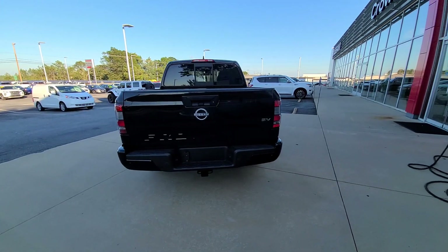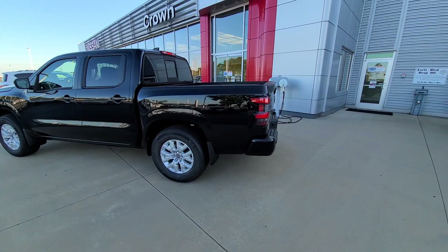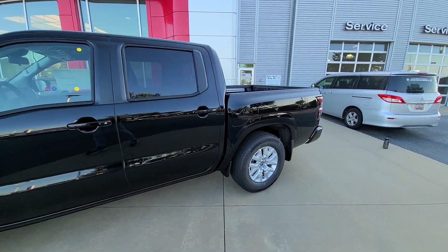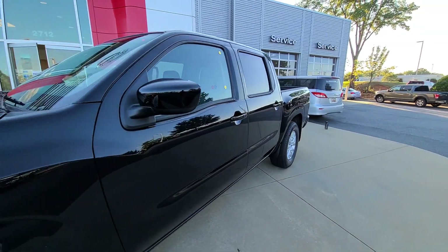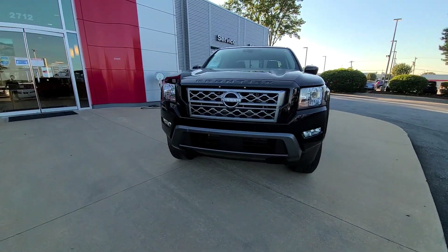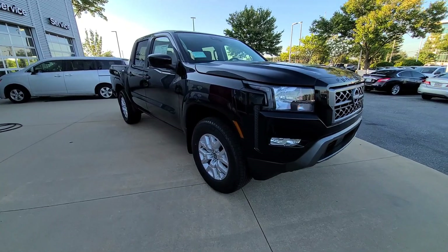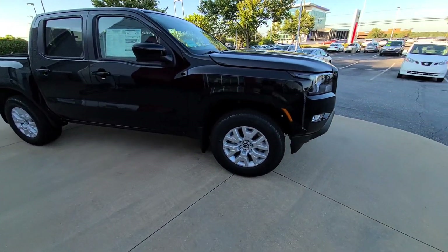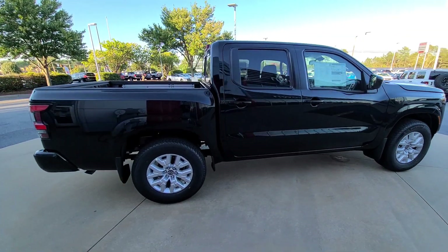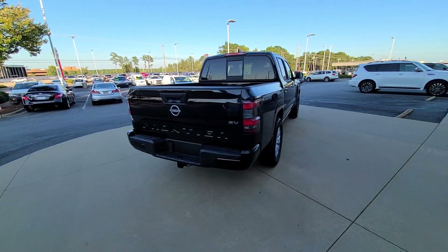As it sits, this truck is at $36,000. I definitely think it's worth it and that Nissan is bringing a lot of value, especially compared to the competitors. I really love the truck — I love the way it looks and what they've done with the design. They've kept all the things that made the Frontier the Frontier, like it being small and body-on-frame, without taking away from it. I'd also suggest waiting a year just so any recalls or kinks can get worked out before it's your problem. Thanks for watching — make sure to like, subscribe, and comment down below.